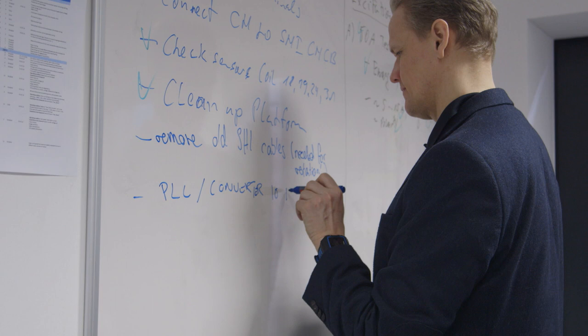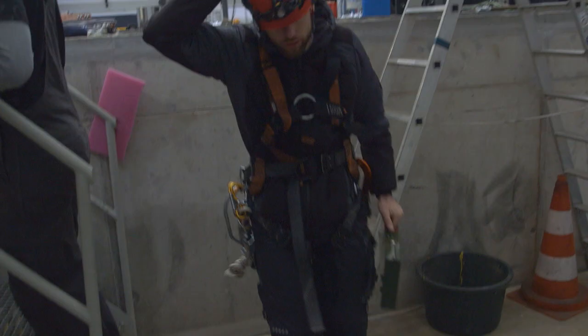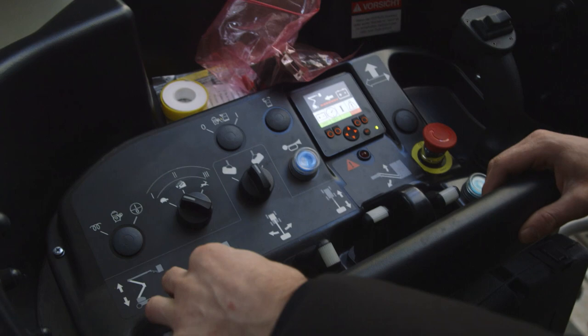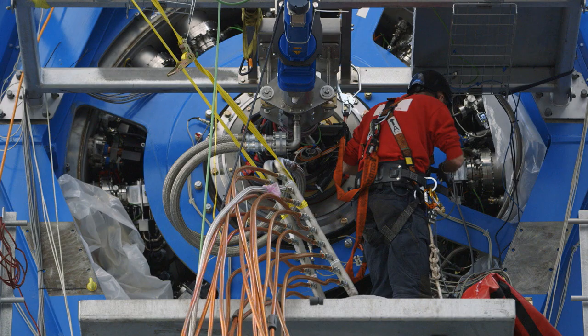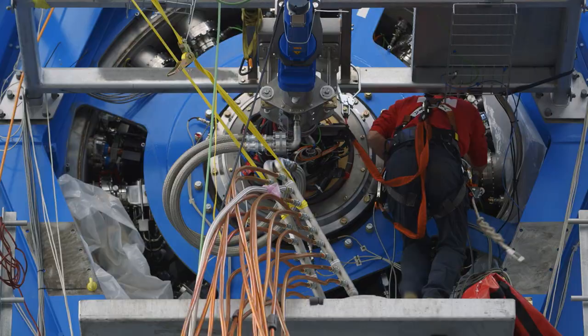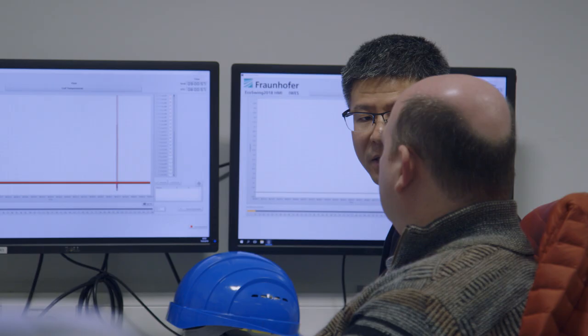Specialists from the consortium partners are working side by side around the test rig. I see people from university doing really hands-on craftsmanship work and actually putting the theory into practice. Everybody here is really stepping up. We have pulled competencies from all different fields, from a lot of different companies, a lot of different countries, and we are really working as one team.